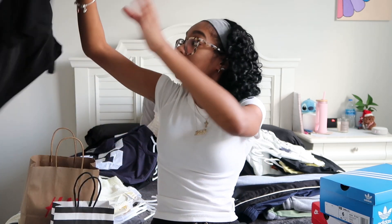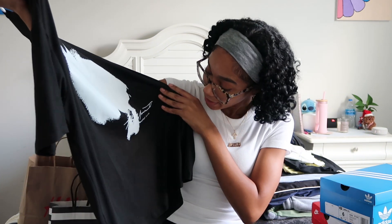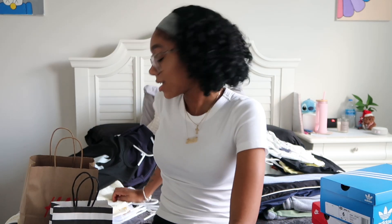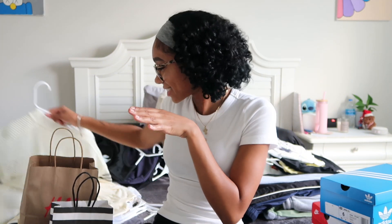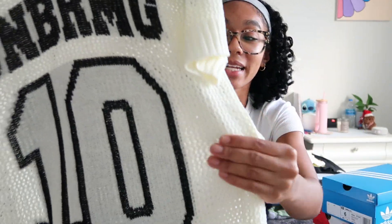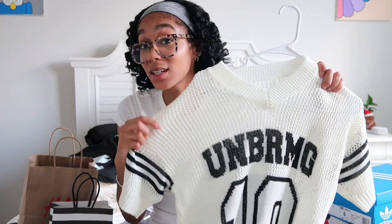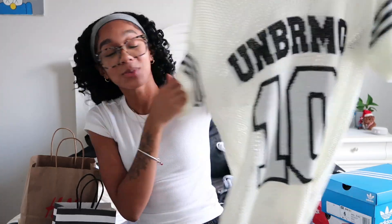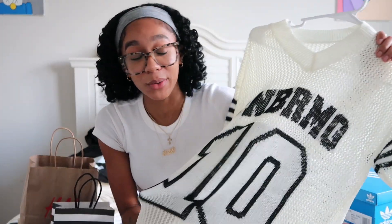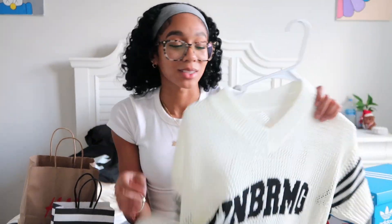Then I got this black and white t-shirt — I'm not entirely sure what the design is supposed to be, but it's one of my favorite pieces I got from Shein. It's in a knitted jersey-type form, very cute and good quality. I'm definitely wearing this the first or second week of school before it gets cold.